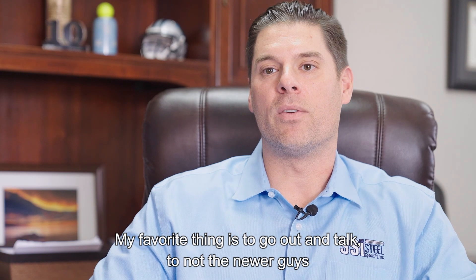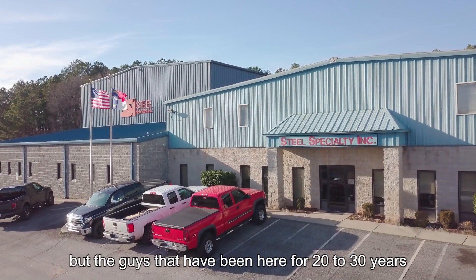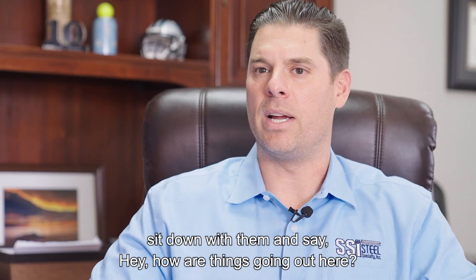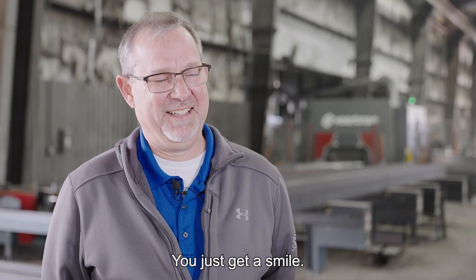My favorite thing is to go out and talk to — not the newer guys — but the guys that have been here for 20 to 30 years, to sit down with them and say, 'Hey, how are things going out here? How's the new machine?' And you really don't have to get a reply — you just get a smile.